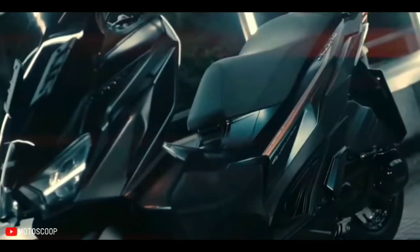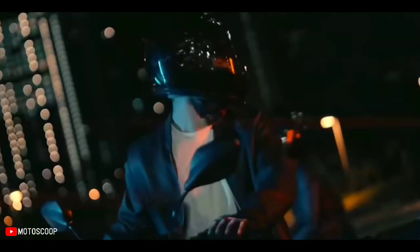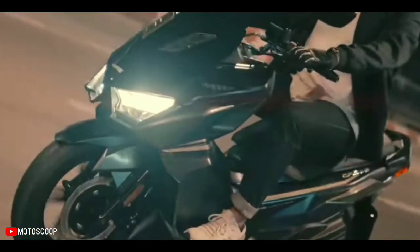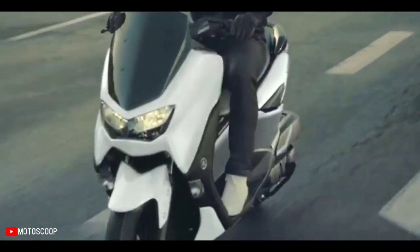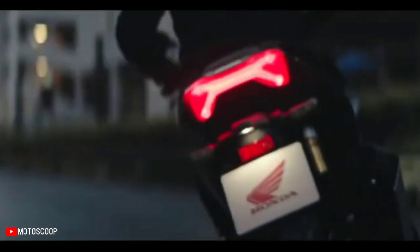This is a premium scooter — the first automatic scooter under the concept of 'easing my freedom,' designed to live independently with cooperation with a world-famous brand. Since its debut, it has received a good response. Is this the rival of the Yamaha NMAX 155 and Honda ADV 150? Welcome to Motoscoop.